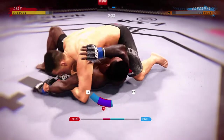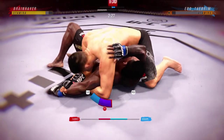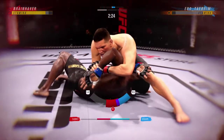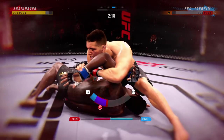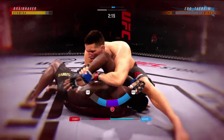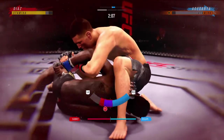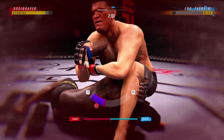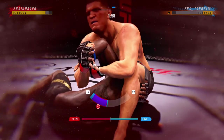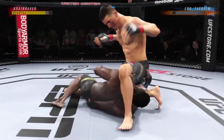The kimura — it's not the arm, it's the shoulder pressure that usually makes you tap. But now he's trying to isolate an arm, using the kimura grip and the turn on the elbow, chasing the submission finish. And there it is — he gets it done!